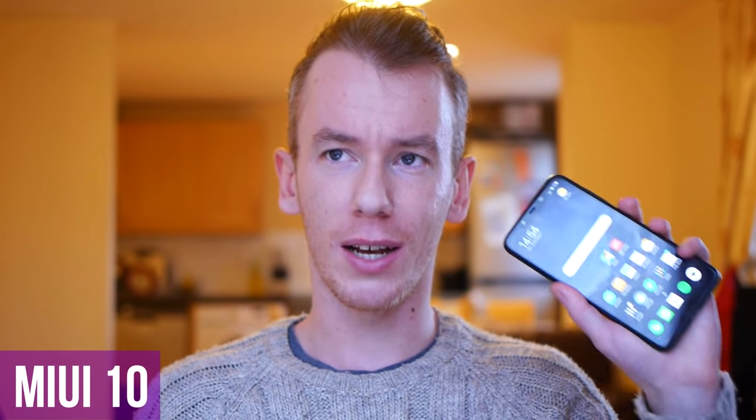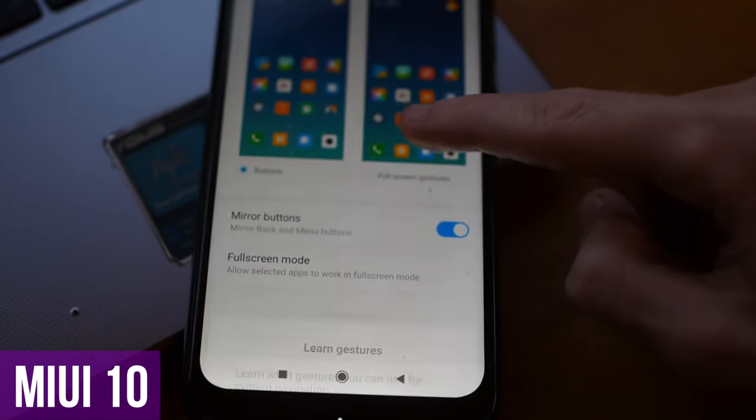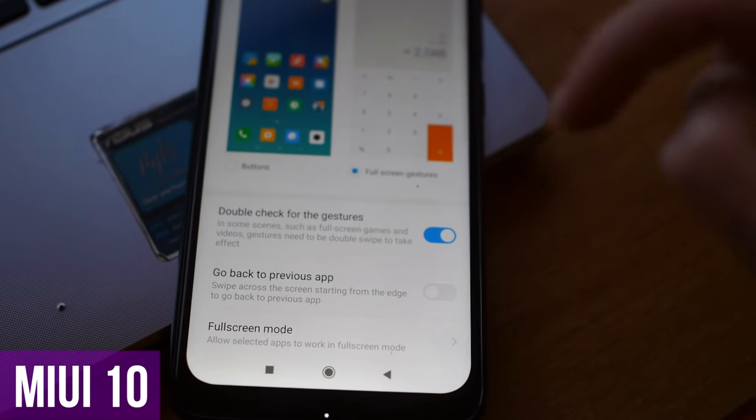Now let's talk about MIUI 10. MIUI is Xiaomi's version of Android — not stock Android, like Samsung has their version. Apparently people weren't happy with MIUI 9, but Xiaomi has recently released MIUI 10, which changes the software quite a lot. The main difference is gestures: they've removed the bottom touchscreen button area and filled it with extra screen, replacing those buttons with gesture controls.